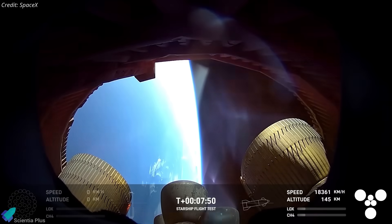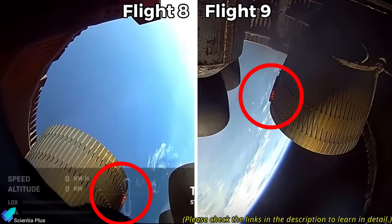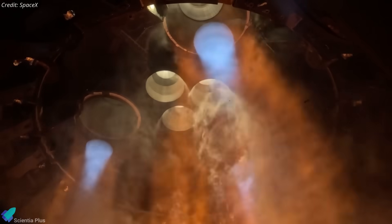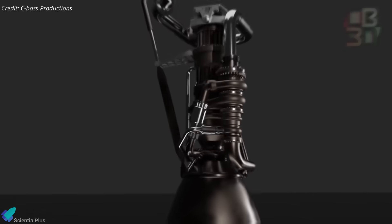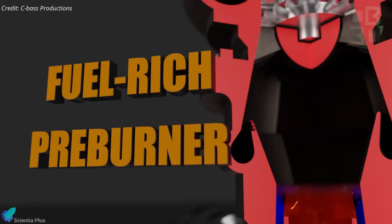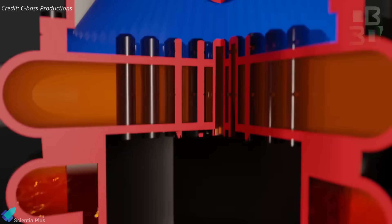In-flight problems have also plagued recent Block 2 missions. Flight 7 and 8 suffered propellant leaks and cascading engine shutdowns, destroying the vehicle mid-ascent. Flight 9 developed a recurring hotspot on its vacuum engine bell, and while it completed ascent, the incident underscored ongoing vulnerabilities. Ship 37 has encountered similar vacuum engine complications during ground testing. These persistent issues with vacuum Raptors reflect the challenge of producing a reliable, reusable, full-flow staged combustion engine, and while Block 2 includes major design changes, reliability is still being refined test-by-test.